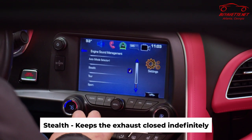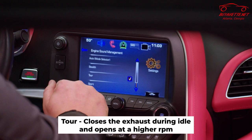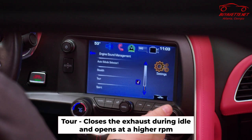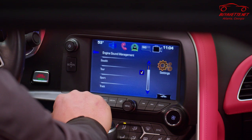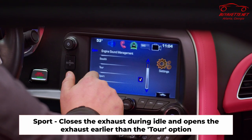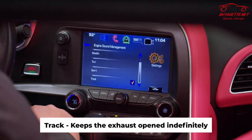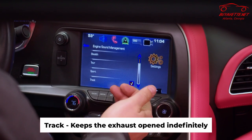Tour is going to be where the exhaust is closed at idle but as you accelerate the valves will open at higher RPM. Your sport and track settings are going to be your louder settings. Sport is similar to tour however it opens the exhaust earlier, and the track setting is going to have the exhaust open all the time. When I say open, that's those valves — and when the valves are open, the exhaust is louder.